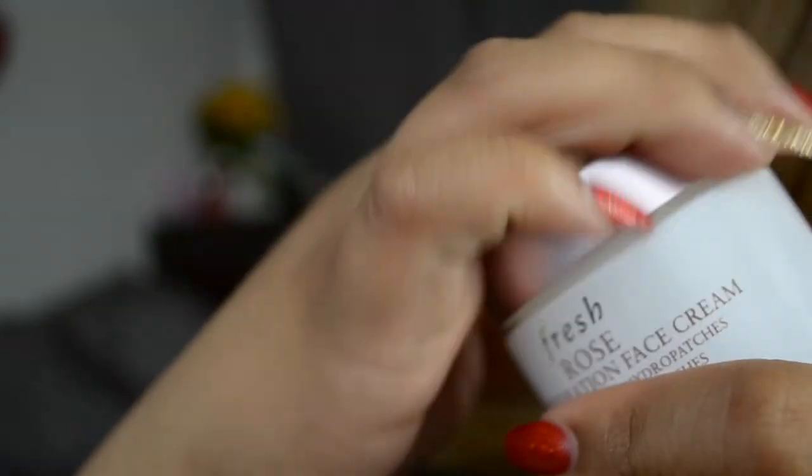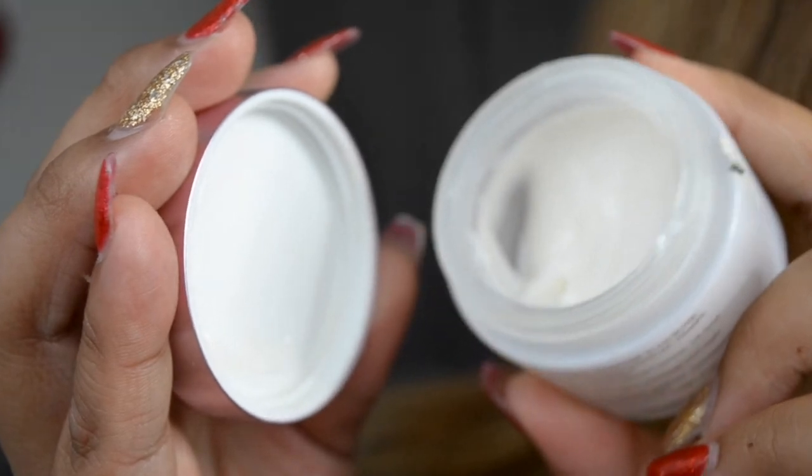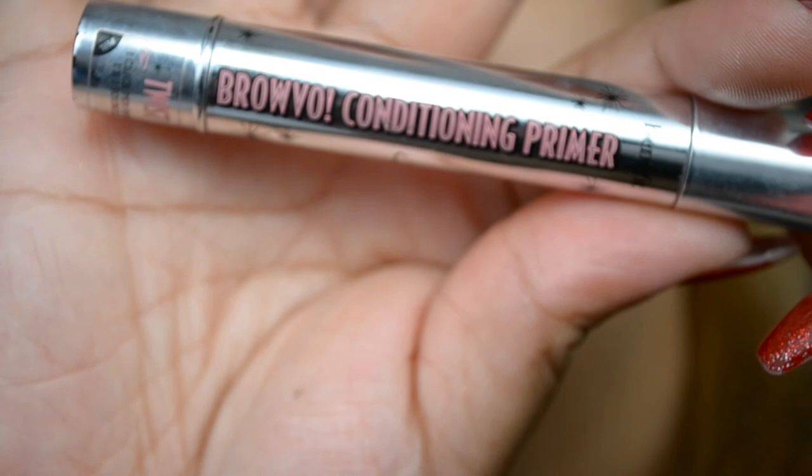Since my skin has been dry, I've been using the Fresh Rose Deep Hydration Face Cream. This makes my skin feel like a baby's butt. Because I was sick and it's a little colder, my skin doesn't like the cold weather, so I'm just packing on the moisture so my skin doesn't feel tight.